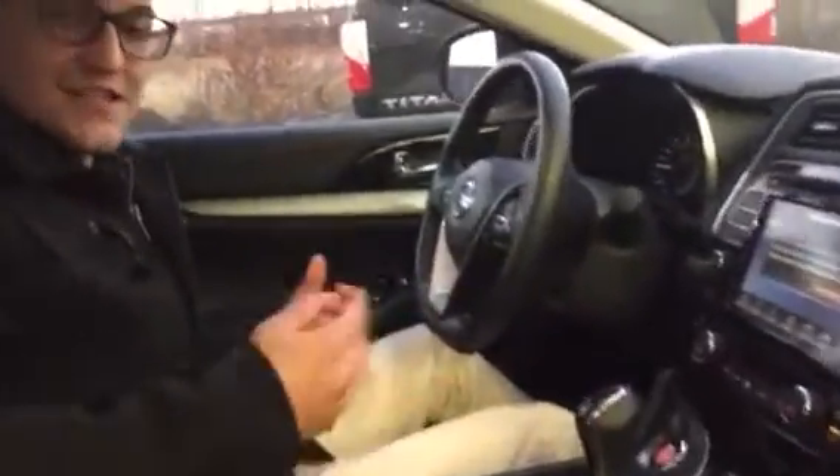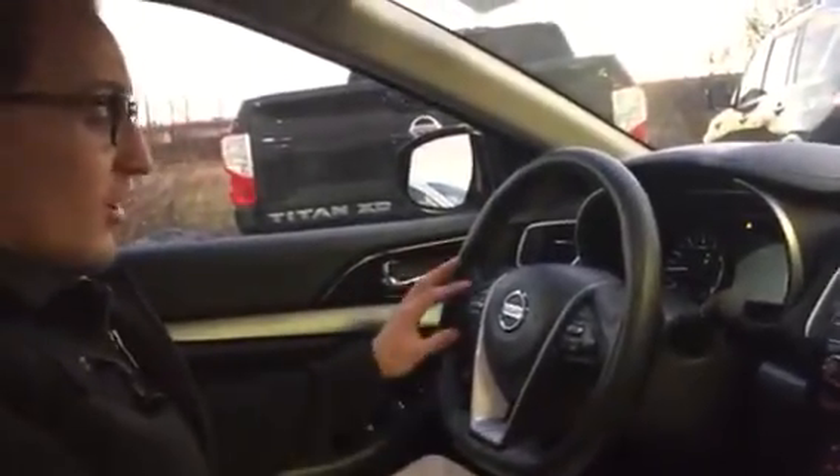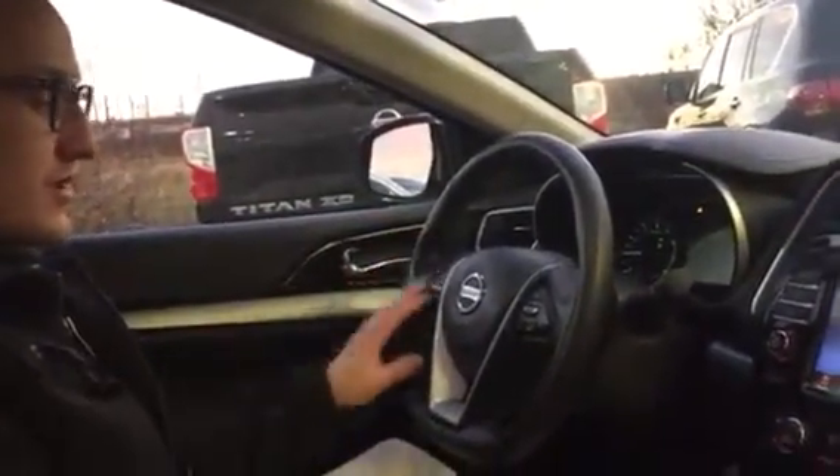It is push to start here of course, so your keys can just be in your pocket or whatever you like. From going left to right here, you do have your heated steering wheel, your traction control, your trunk opener is located over here. All your volume controls and info controls you can go through. Everything's hands-on so you're not gonna get distracted while driving.